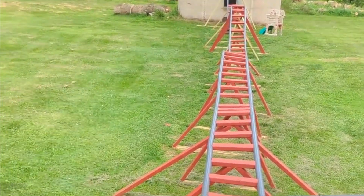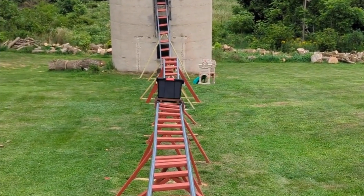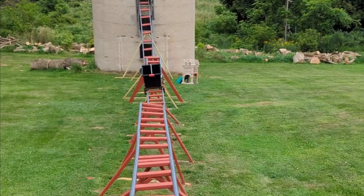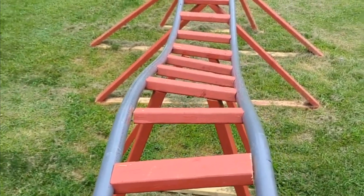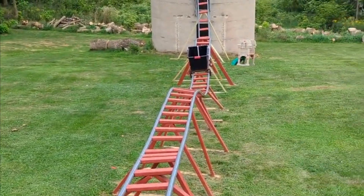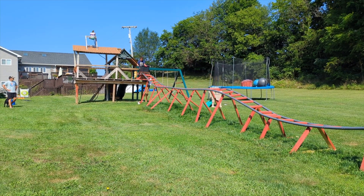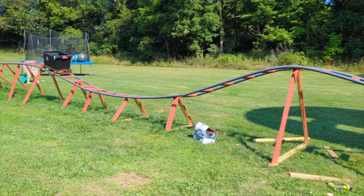I can show you right now. So it really slows it down. But if you guys decide to build a roller coaster and there's a problem, don't worry about it — this is a trial and error thing.